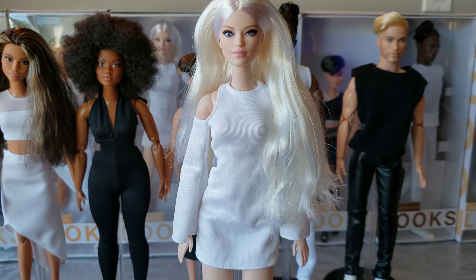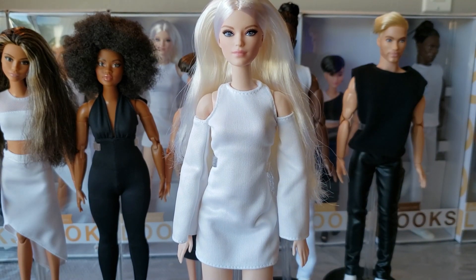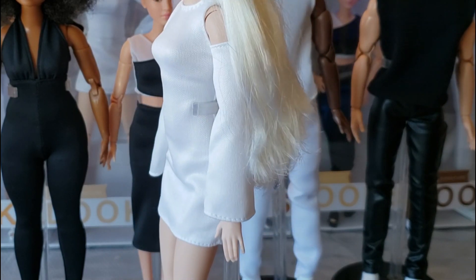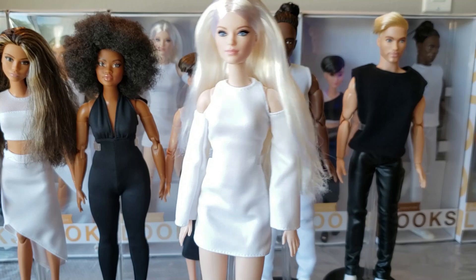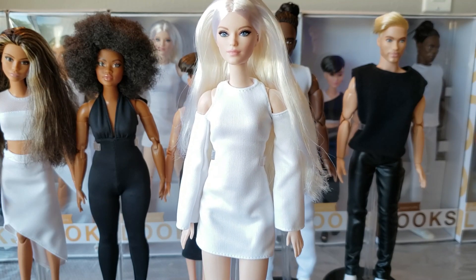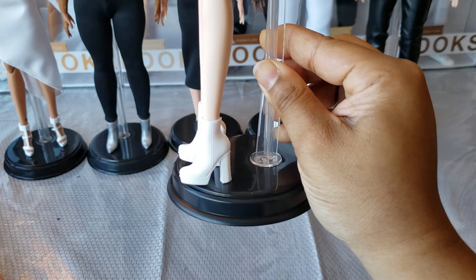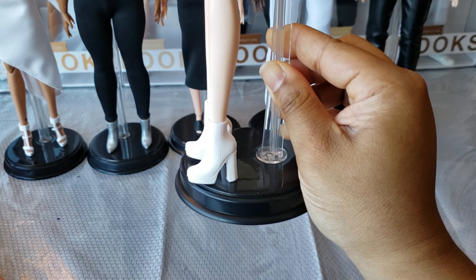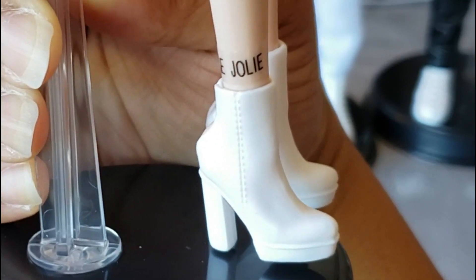Her outfit is just one piece — an off-the-shoulder retro style white mini dress. Very cute, super simple but with some personality. I love the off-the-shoulder design; it's very flattering and feminine. Of course the skirt is super short and she's tall, so it looks even shorter on her with those long legs. She's got some boots on, and these boots have heels — which is very rare to find for the curvy and tall dolls who have bigger feet.